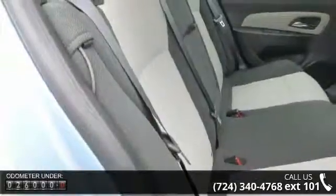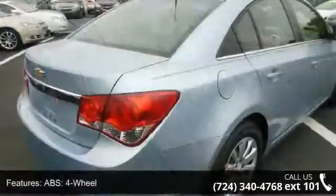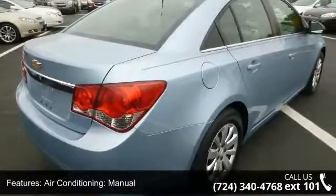Enjoy these notable features: ABS 4-wheel, air conditioning manual, antenna type integrated roof, anti-theft system, aspiration normal.